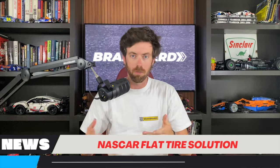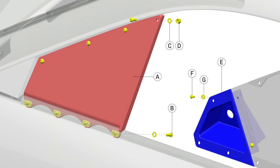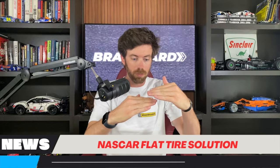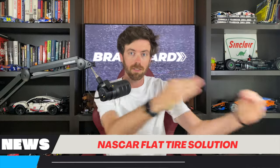Essentially it's an actuator that mounts to the rear of the car. When the car spins out and gets flat tires, one of the AMR Safety Team members will drive up to the car, pull an airline out of their truck, and plug it into the A-pillar of the car. When they plug it in, air fills up the lifters in the back, raising the rear end of the race car up so it's no longer dragging on the ground. The underbody was sitting with no contact patch — now it'll lift the rear end up and you should be able to drive off.